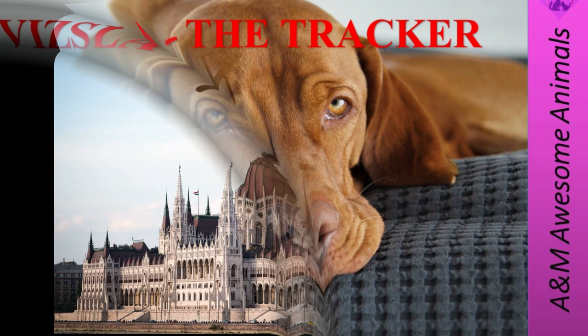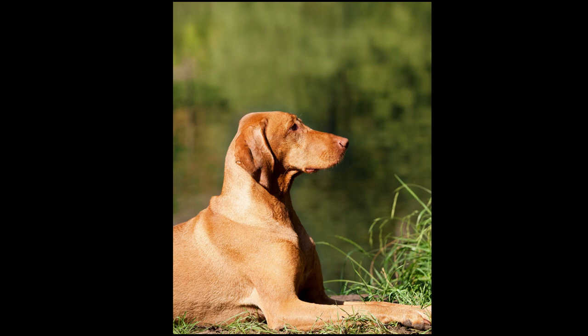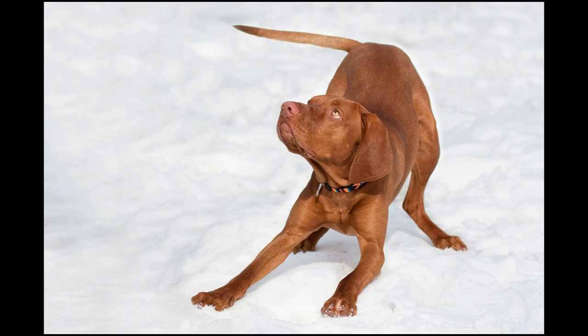The Vizsla is a breed of sporting dog whose ancestors were probably brought to Hungary by the Magyars more than 1,000 years ago. The Vizsla can generally work both as a pointer and as a retriever. Developed on the open plains of Hungary, it was bred to be a swift and cautious hunter. The Vizsla is a multi-purpose dog suitable for work on upland game, on rabbits, and for waterfowl retrieving. It is essentially pointer type with characteristics of both pointer and retriever, and is also called a Hungarian Pointer.